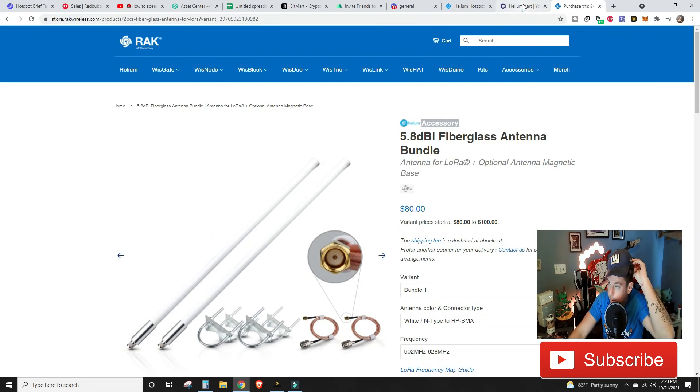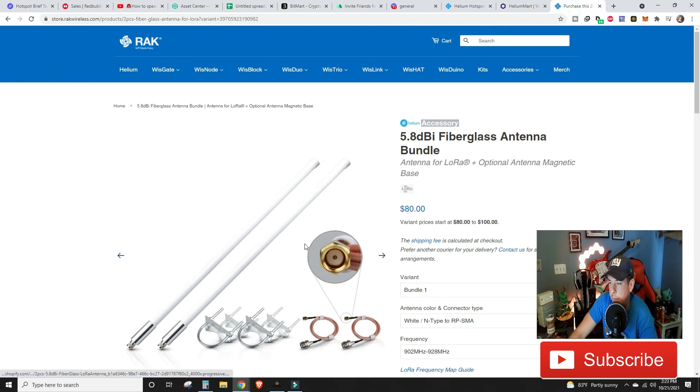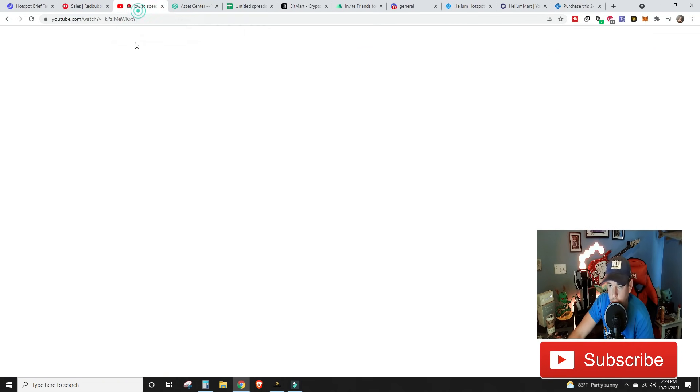The MileSite will come with a 1.5 dBi antenna — I'm going to automatically upgrade that to one of my 5.8 dBi antennas. I'm also going to purchase an 8.0 dBi antenna from RAK Wireless. The plan is to put the 8.0 dBi at my in-laws' house and move that 5.8 dBi to the MileSite at my dad's. We'll be using USA Coax for our LMR-400 cable — I saw in the comments that using the word 'helium' at checkout gets you five dollars off, which I don't get anything from, so just passing that along.